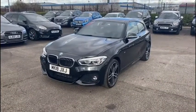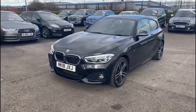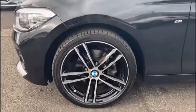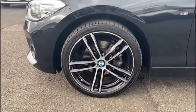This is the 120D M Sport version in particular, so it's got lots of additional features that increase the efficiency, the power, and just the style throughout the vehicle.